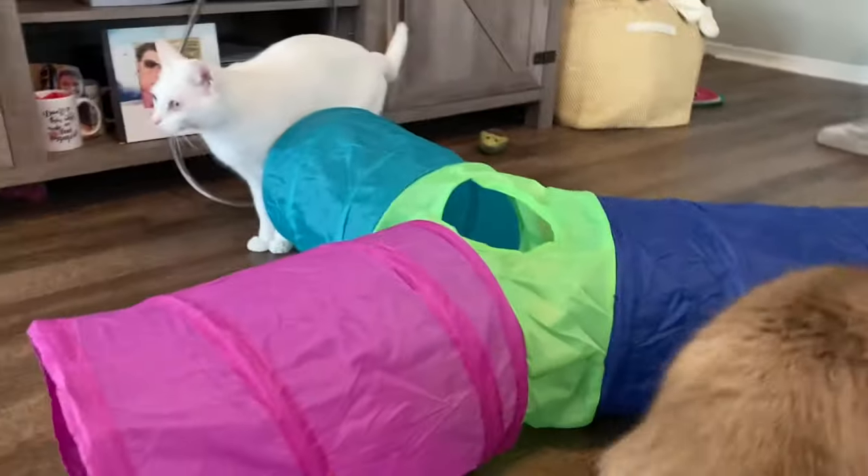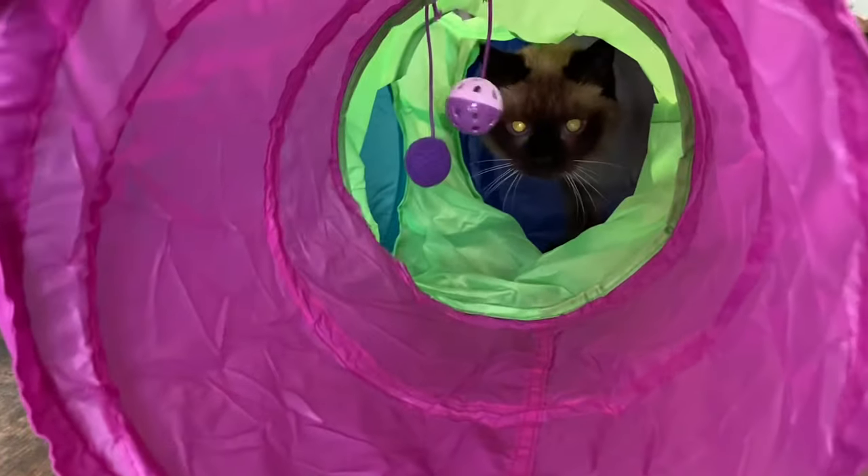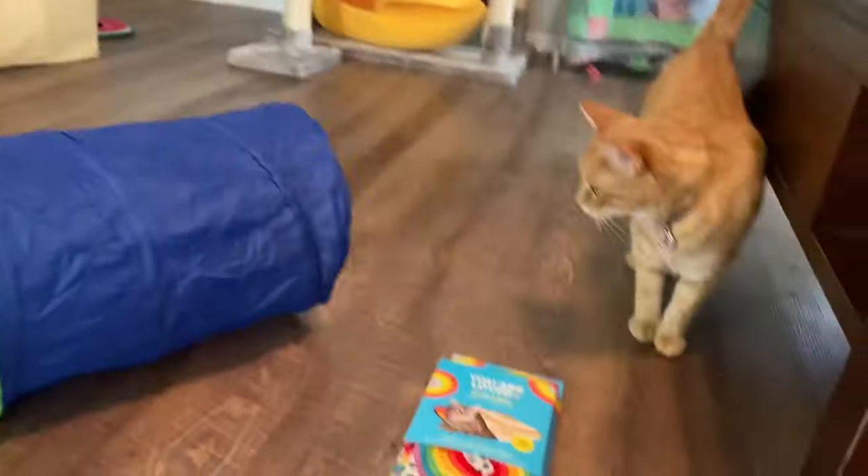It's kind of stuck together, one second. Good stuff. There's some little toys in here. What do you think?